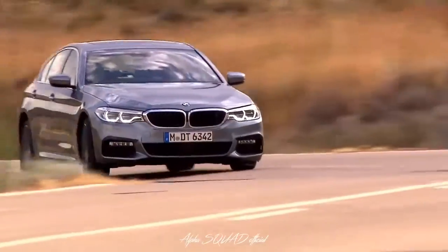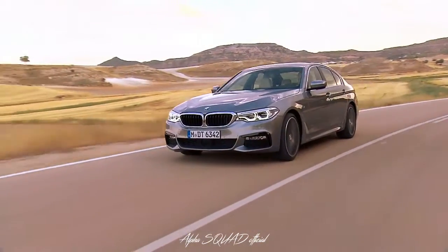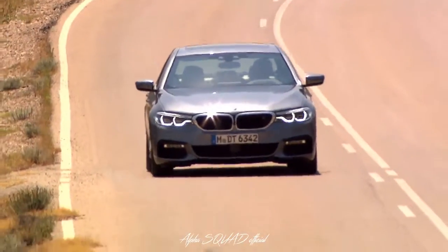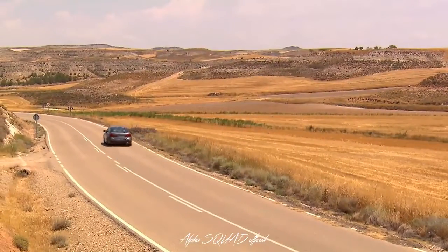The integral active steering in the new 5 Series can now be combined with the all-wheel BMW xDrive system. Steering is supported by the rear wheels to enhance agility, stability and comfort. And adaptive mode even tailors the vehicle to suit the user's driving style.